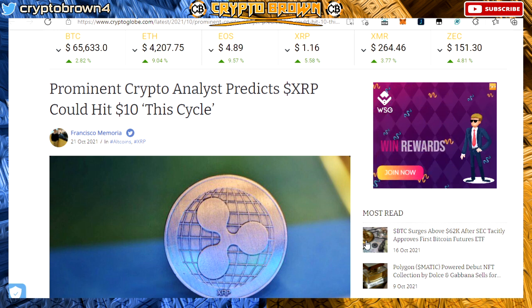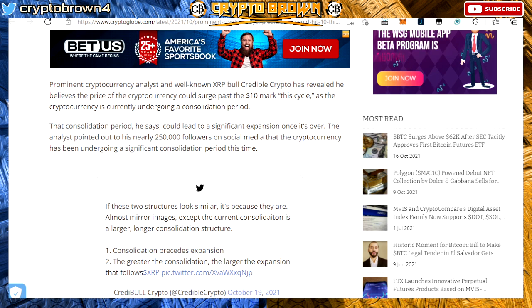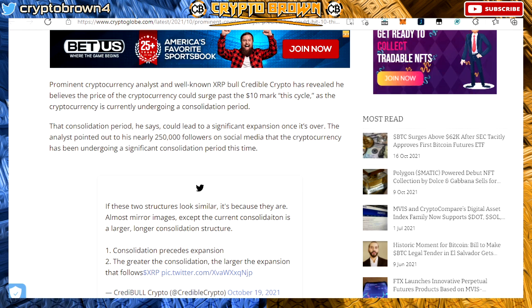XRP price right now is at $1.16. Prominent crypto analyst credible crypto predicts XRP could hit the $10 mark this cycle. He believes the cryptocurrency is currently undergoing a consolidation period that could lead to a significant expansion once it's over.